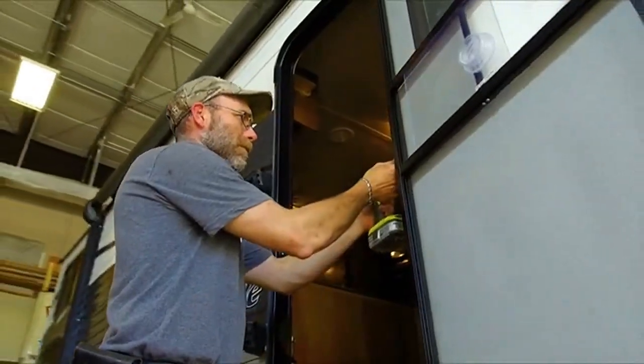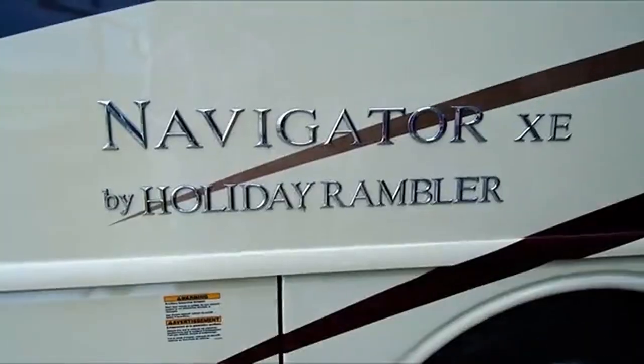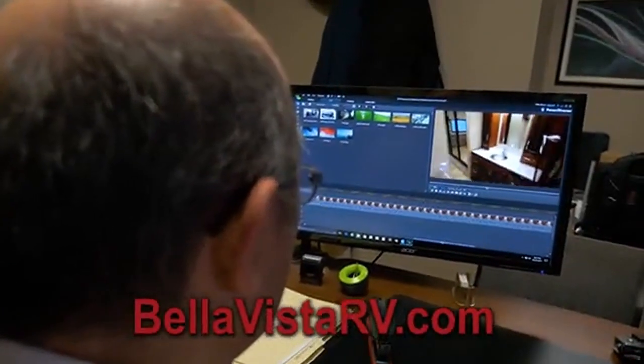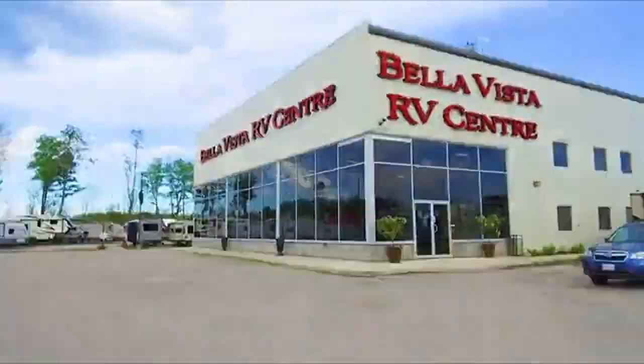The Bella Vista RV family truly cares about you and your home away from home. We carry and service a vast selection of top-quality trailers and motorhomes that will fit every lifestyle and every budget. Visit us online to see Bruno's ever-popular RV walkthrough videos. We're 10 minutes north of Barrie on Highway 11.